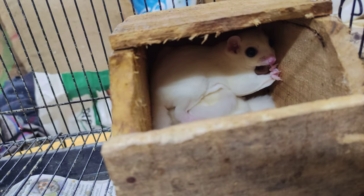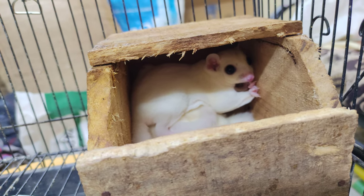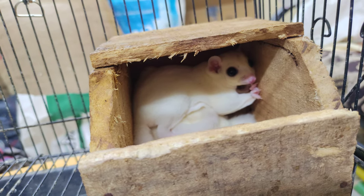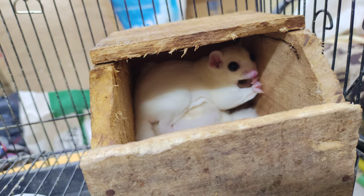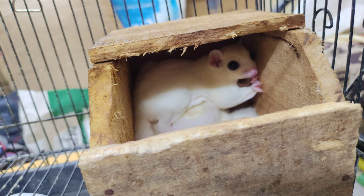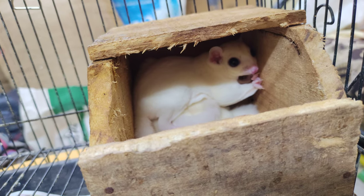Some people give them boiled chicken for protein, but we tried that once and they started stinking very badly. So to avoid that, we give them mealworms as well as superworms so they can meet their protein requirements, and they will breed well.